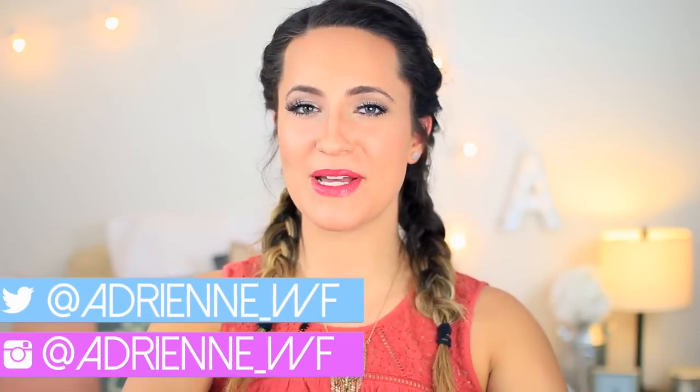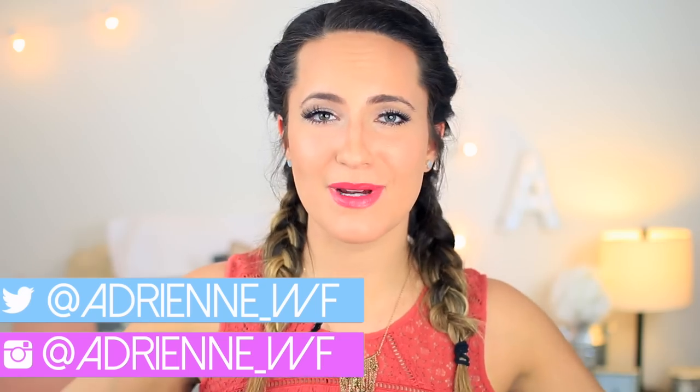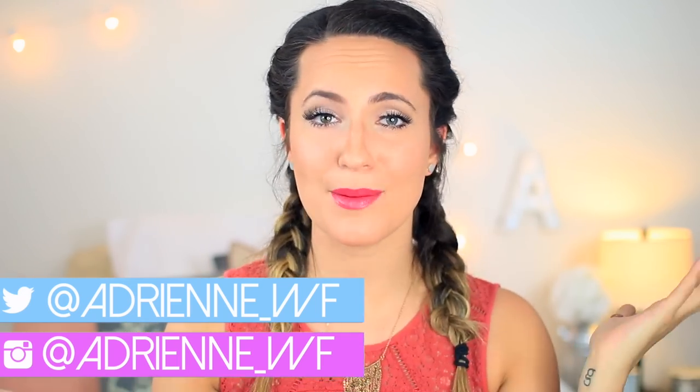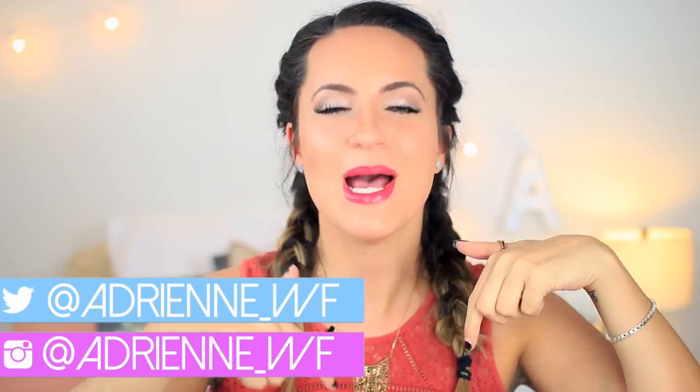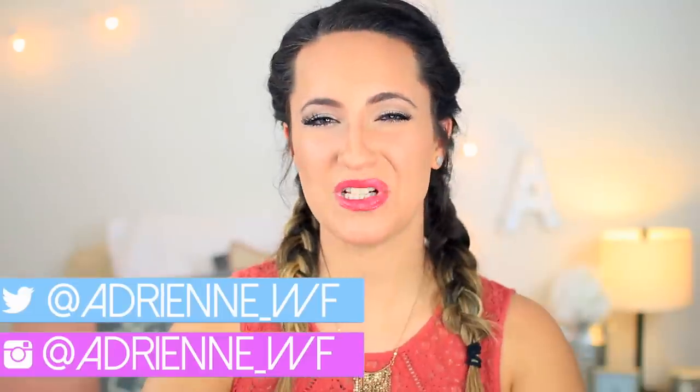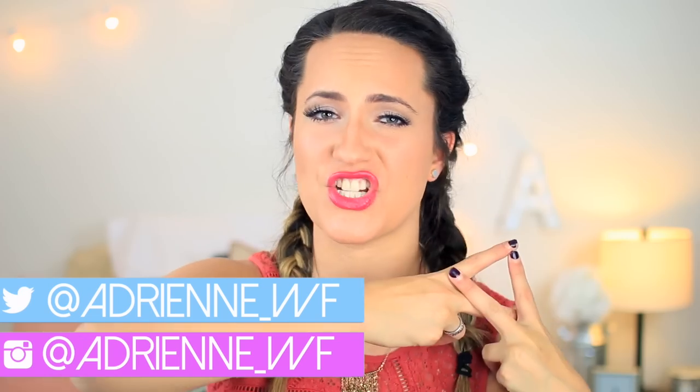Hey everyone, it's Adrienne and welcome to this video, and welcome back to my channel if you are already subscribed. If you're not subscribed, welcome. Hello, my name is Adrienne and you should subscribe by pushing the button down below and you will officially join the hashtag FinchFam.